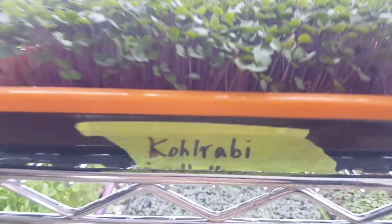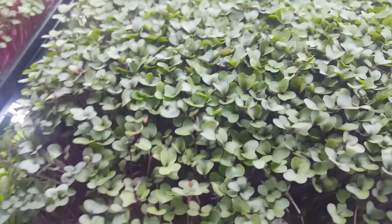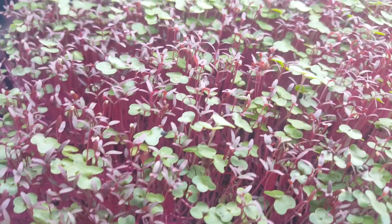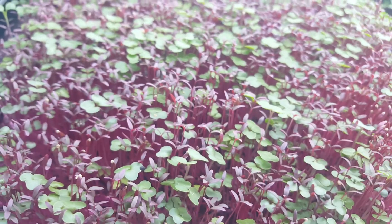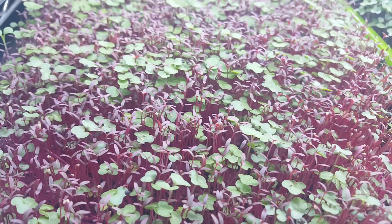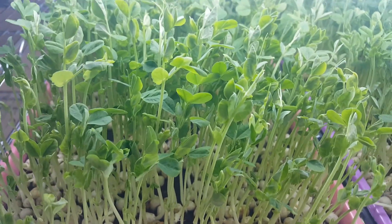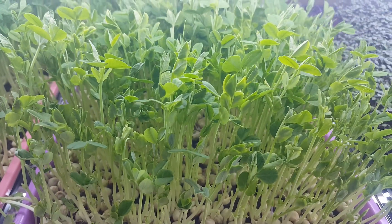Another tray of kohlrabi, another one — I really grow a lot of that. This is a really cool mix: this is amaranth and red Russian kale. Look up the health benefits and nutrients of each of these. And then you've got the micro green peas — super loaded with nutrients.